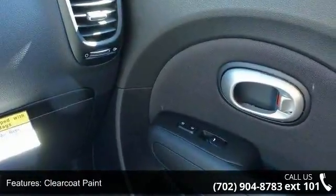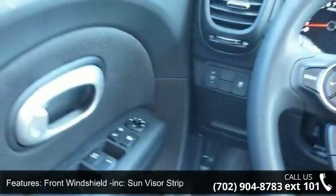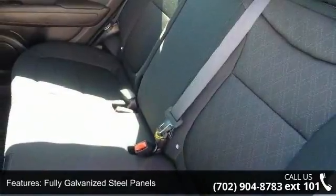Fully galvanized steel panels, liftgate rear cargo access, tailgate rear door lock included with powered door locks and tires P205-60R16.